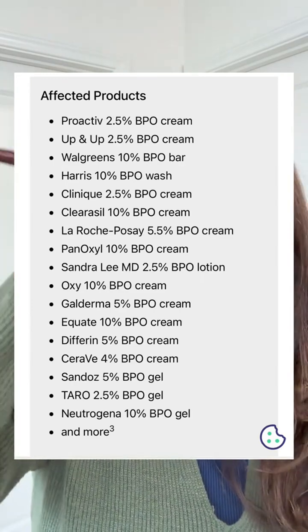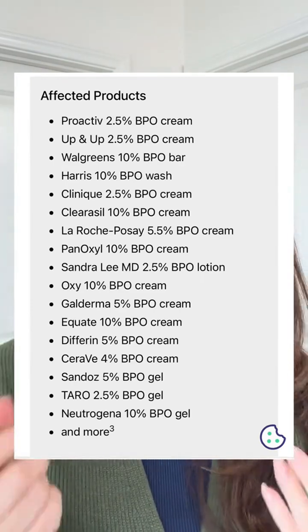But this is actually caused by the benzoyl peroxide converting into benzene. The problem with benzoyl peroxide products, which are in a lot of acne products — they have asked the FDA to recall a ton of products. You may want to look up the list. It's pretty much almost every single benzoyl peroxide item that you can think of.